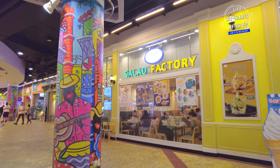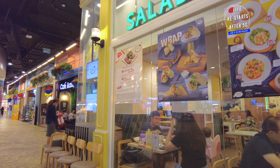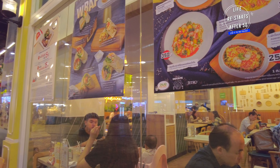One of the must-visit dining spots in Terminal 21 is the Salad Factory. Known for its fresh ingredients and generous portions, Salad Factory is a favourite among health-conscious diners.